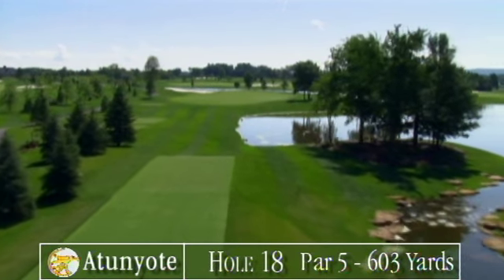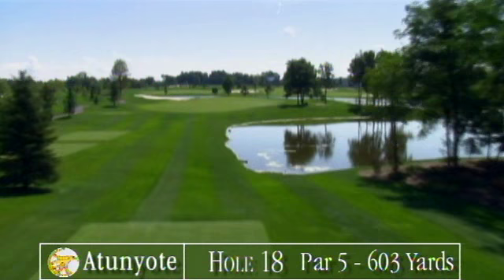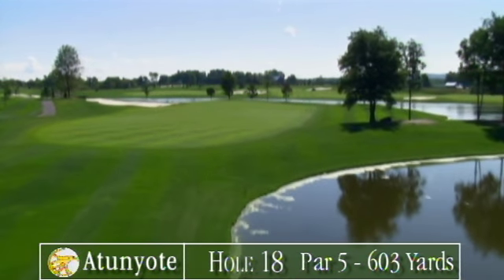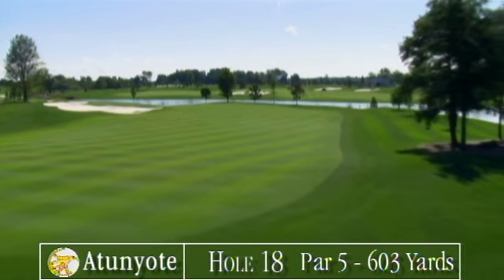The Idunyu 18th is one of the tour's finest and most challenging finishing holes. It's over 600 from the black, 549 from the whites. You'll need three great shots.